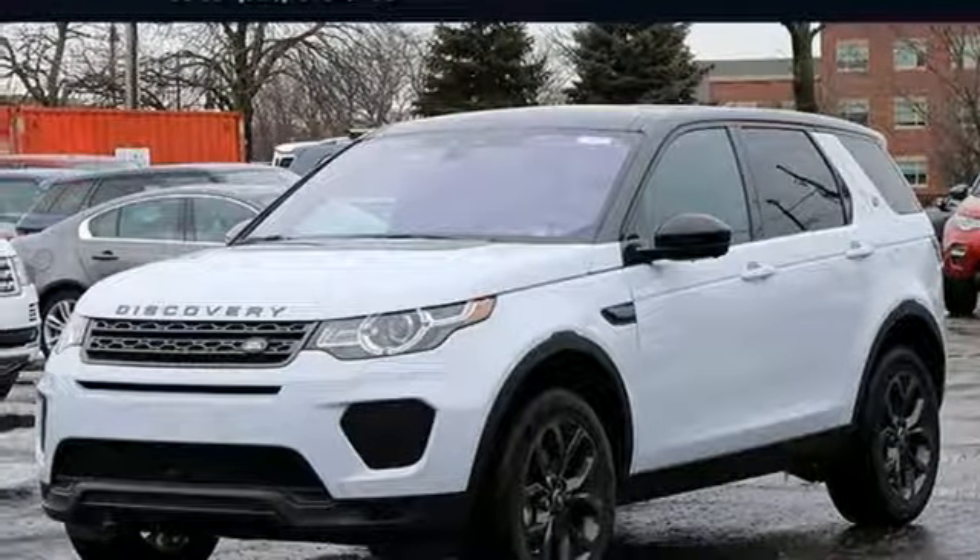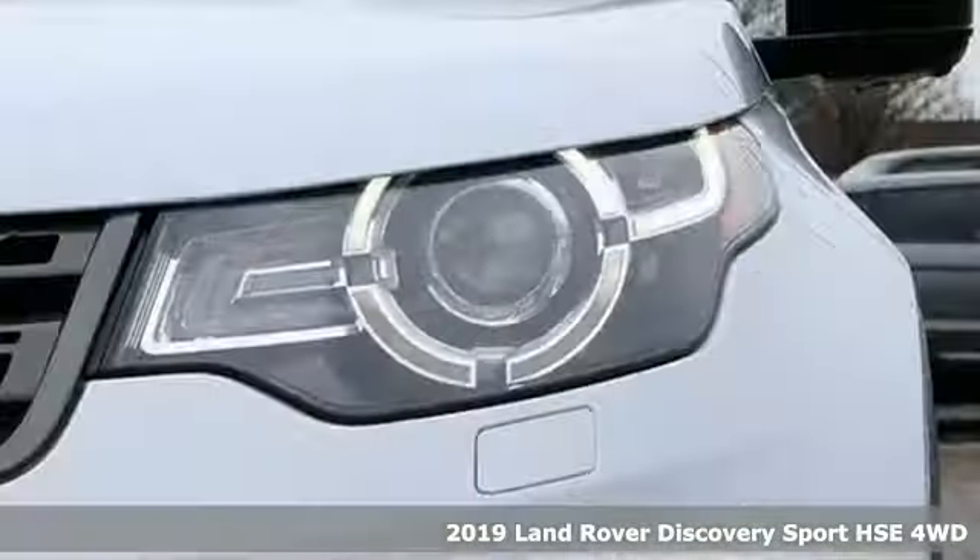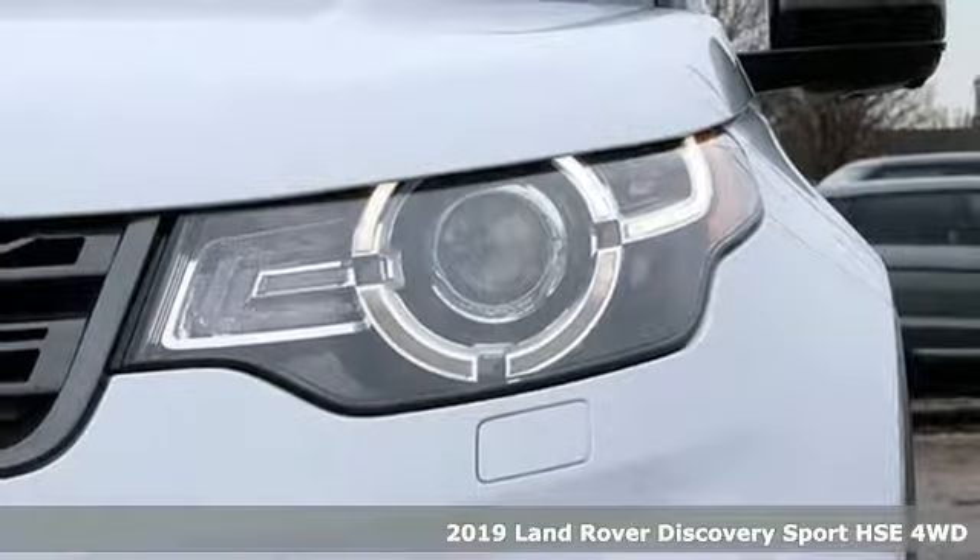Here's a new 2019 Land Rover Discovery Sport. Land Rover exudes total confidence on every terrain.